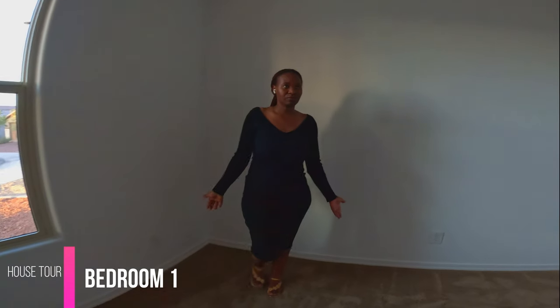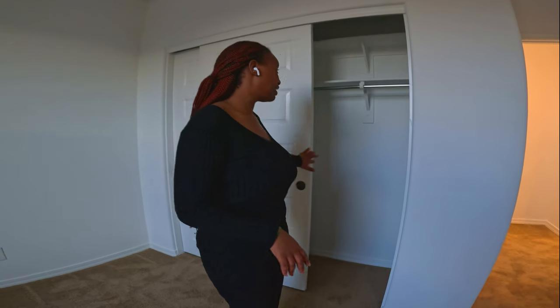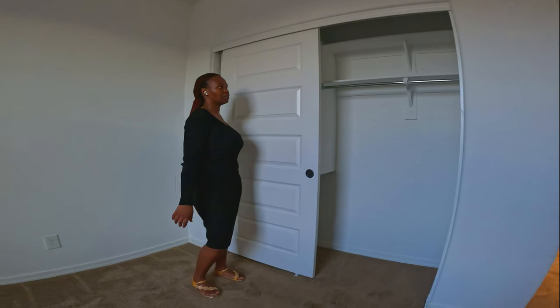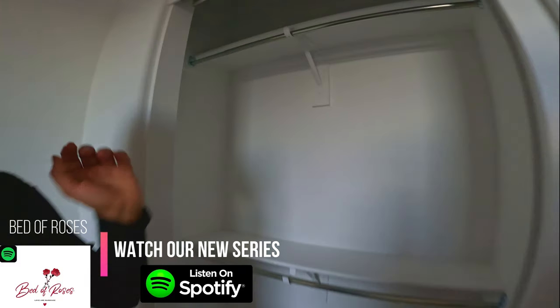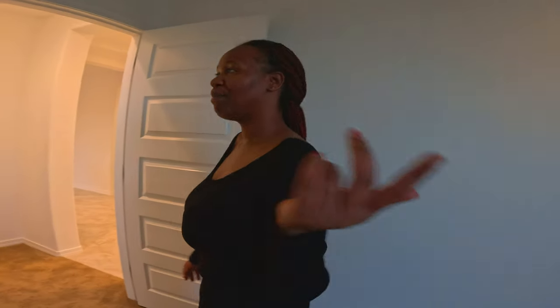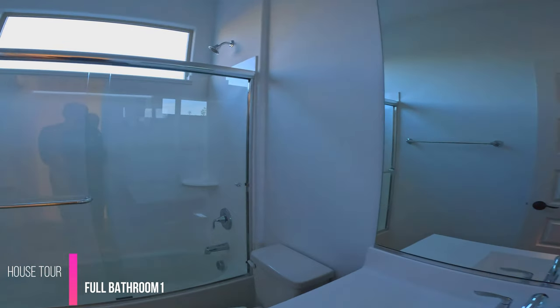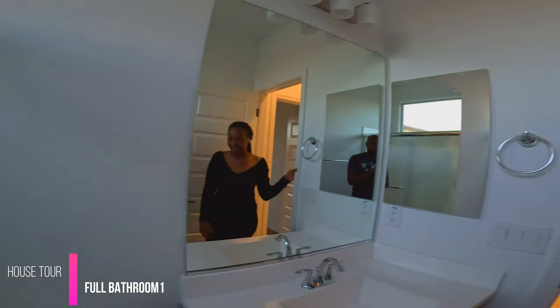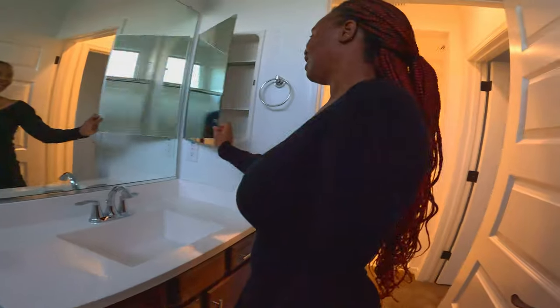We're just gonna start right here — that's the entrance. There is bedroom number one right here. It's a good size bedroom, can be used for an office or a bedroom. It has a closet — not a very standard closet, because they made it in such a way that you have more room. And there's a full bath right here.